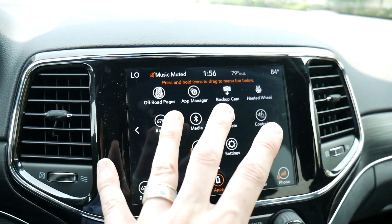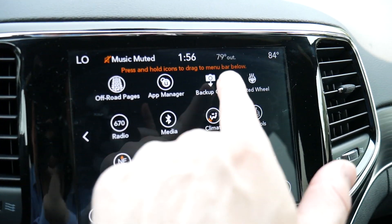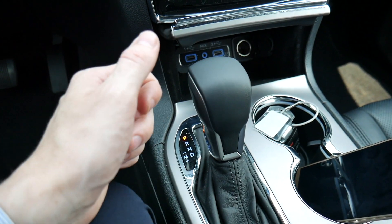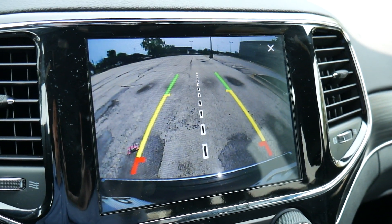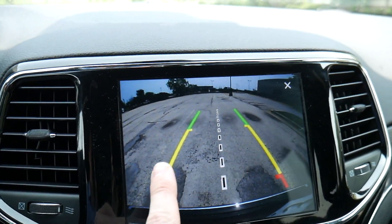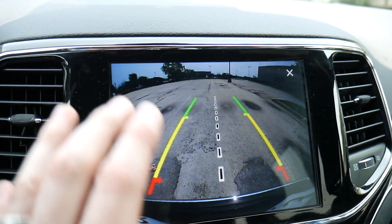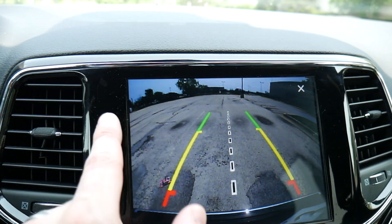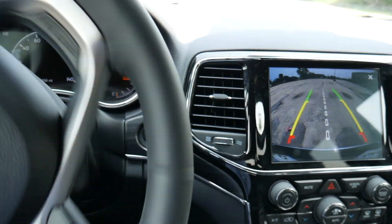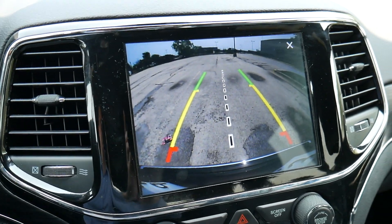The app screen is loaded with quite a bit of features. One highlight is the backup camera — it's nice that you can activate it without shifting into reverse if you need an extra view of what's behind you. The image is a little grainy, not quite as crisp as expected, but it's good enough — you get a nice wide view and dynamic guides that move when you turn the steering wheel to show where the vehicle will go in reverse.